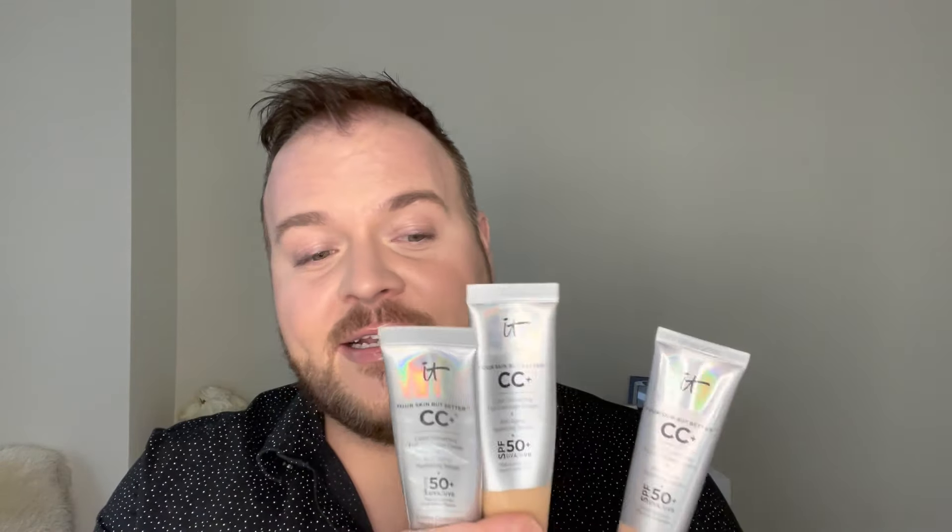Let's get my only kind of criticism out of the way with this foundation, and that criticism is the shade range. I own three colors: I own Fair Light, I own Light, and I own Fair. Light is too dark, too yellow. Fair is too light, too yellow. Medium Light is a pinch too dark and too pinky orange. So, I mix one pump Fair Light to a quarter pump Fair, and I get the color that I have on now.